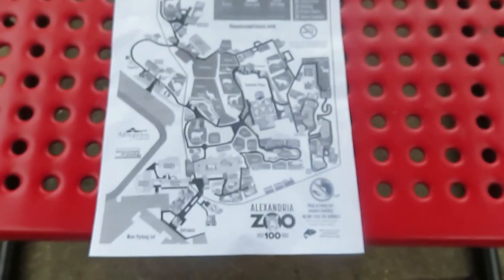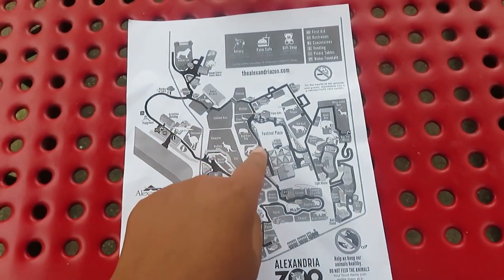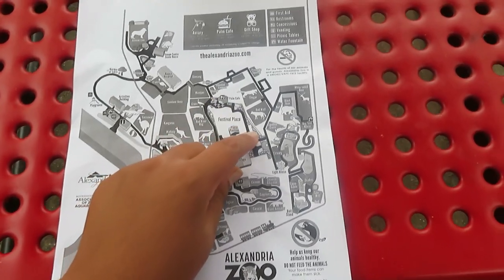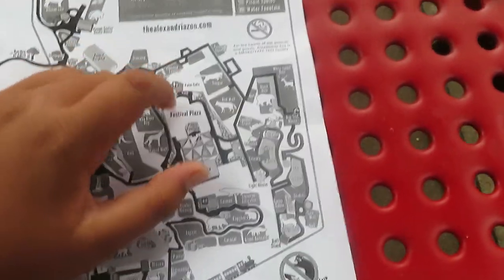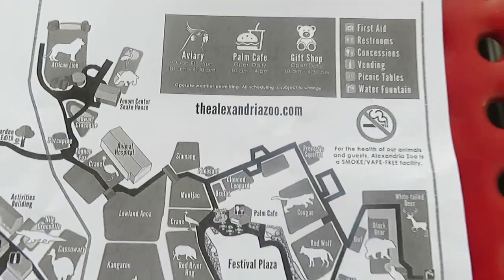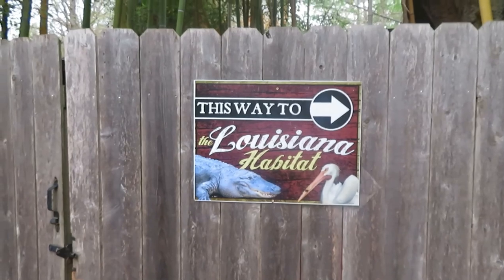I'm showing you the map again so you can see where I'm at—I'm right over here where I saw the red river hog. I think I'm going to go down this trail here, then make my way to the red wolves and see this area where all the animals from North America are. Then I'm going to make my way over here to the cougars and then the clouded leopard right over there. I'm going to head this way to the Louisiana habitat.